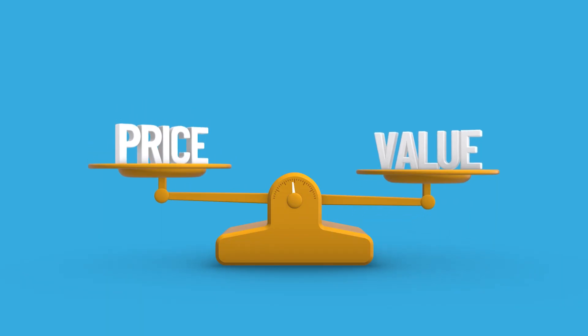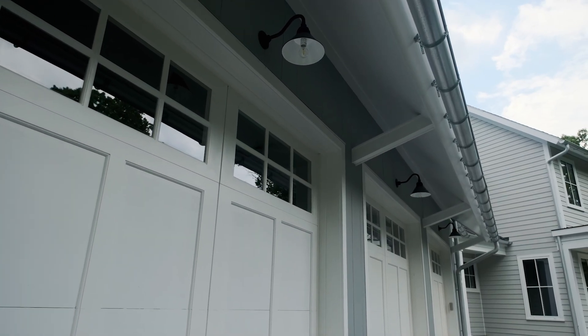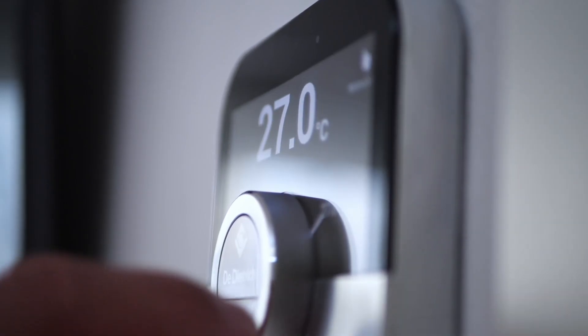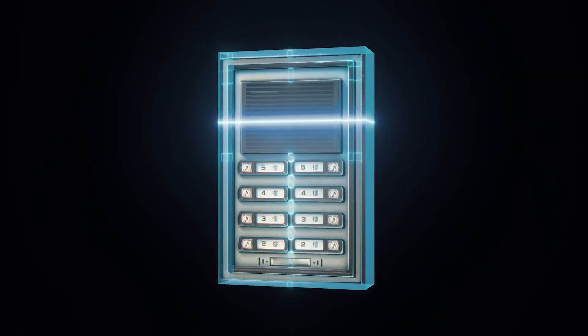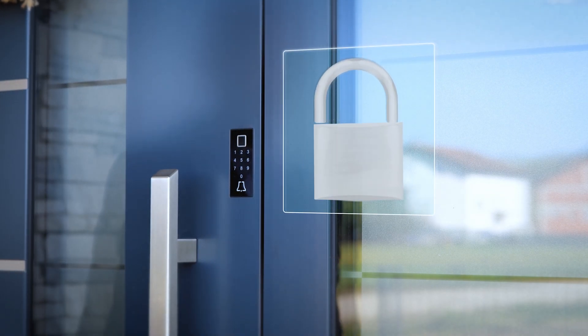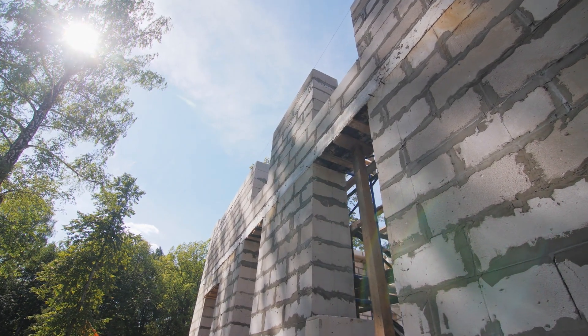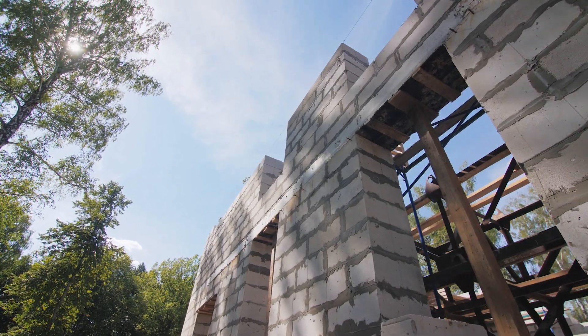I want to go over the home features list and highlight the value pieces. You have a GHO smart panel with Cat 6 data for super fast connectivity, a Wi-Fi enabled garage door opener, a Nest next-generation learning thermostat, a Nest Hello video doorbell, and a smart deadbolt with keypad. For construction, these homes have a double row of steel and concrete bond, making them incredibly tough, and they all have impact glass as well.